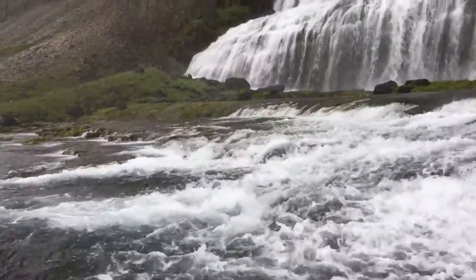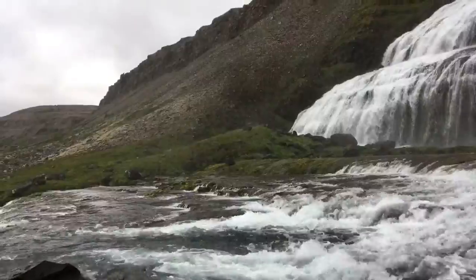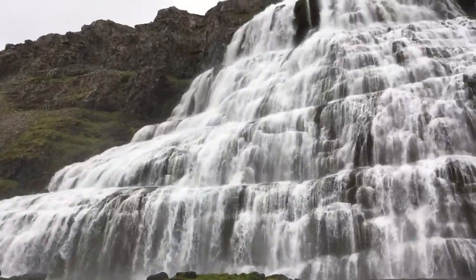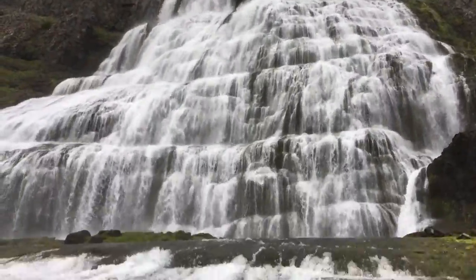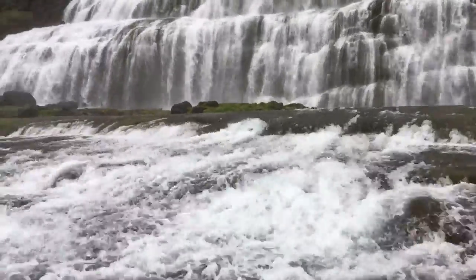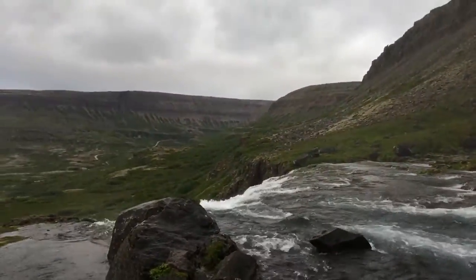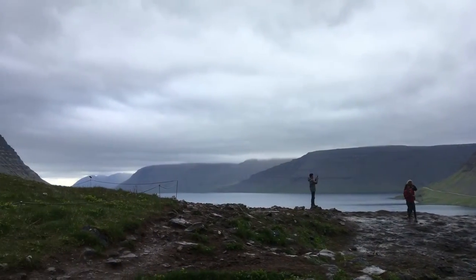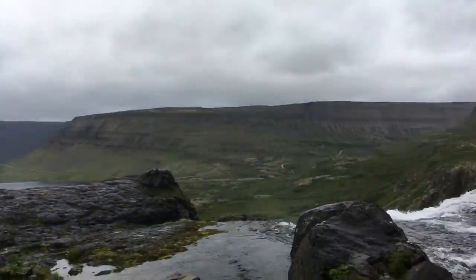Look at that water. It looks really cool. Oh my god, it's so big.